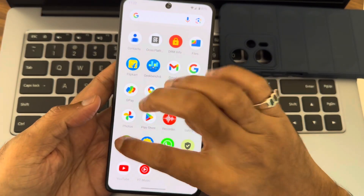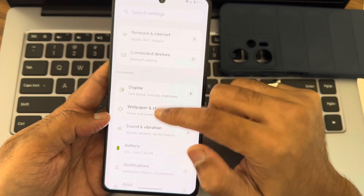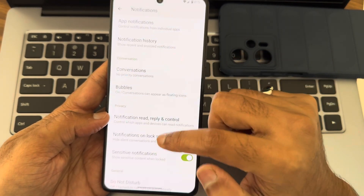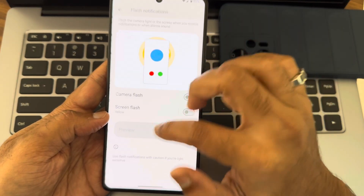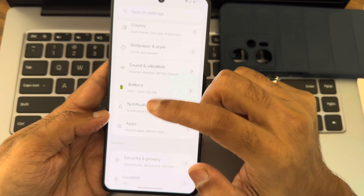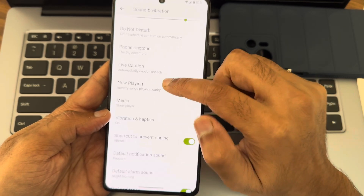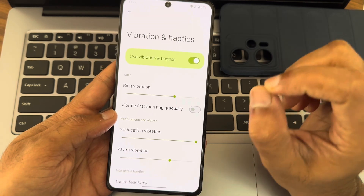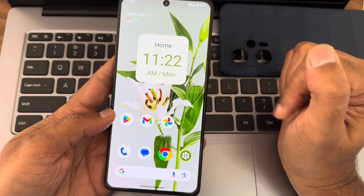One more important thing in Settings under Notifications — you get options like read, reply, control, lock screen, sensitive notification, and flash notifications, which were there from Android 14. But what's newly added is that you can now go into Notification Volume, Vibration and Haptics, and actually adjust the vibration intensity for notifications. It's a simple but very cool addition.